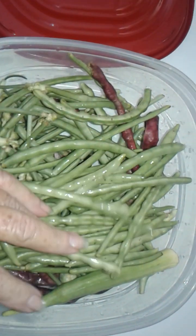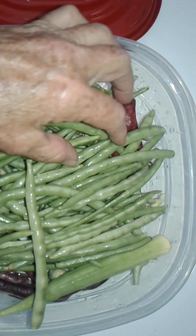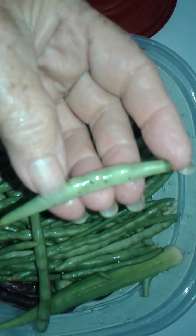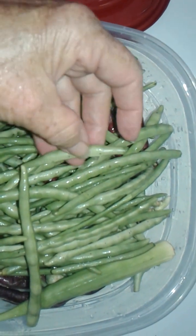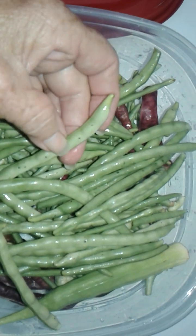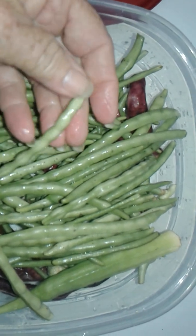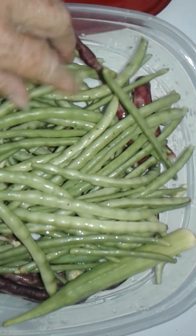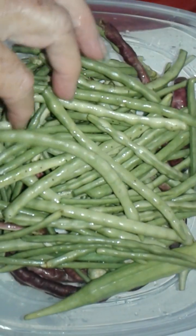I don't know if y'all have this same saying, but we call it 'stung up' down here in the south. See them little dots on there? It's from some little insect sticking their little beak in there and sucking some juice out. Some people won't eat them, but I eat them. You just break it open and it's superficial — just a little bite, a little juice sucked out. They don't taste bad; they don't inject something in there.